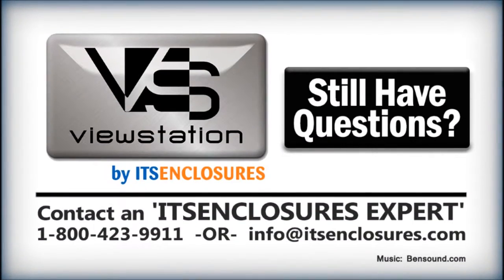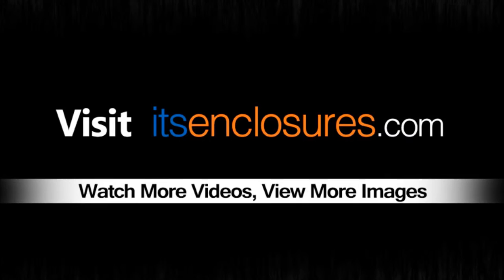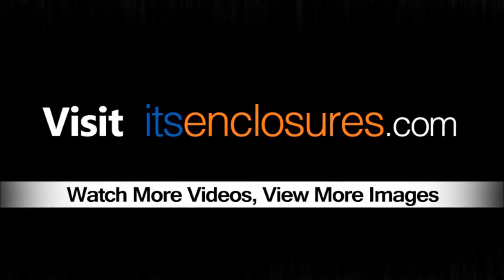Still have questions? Contact ITS Enclosures today via phone, email, or visit ITSEnclosures.com and check out all of our transportation installations.